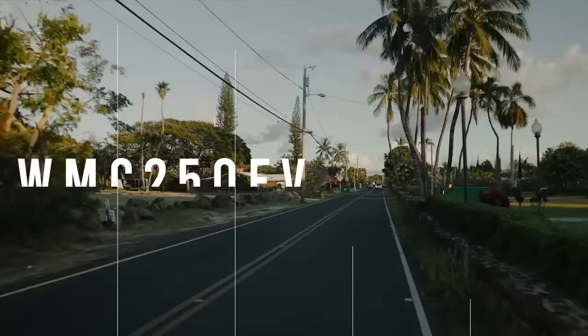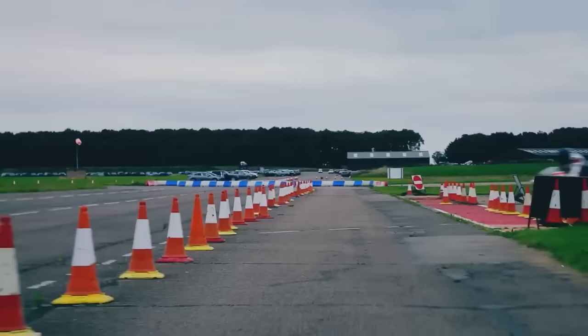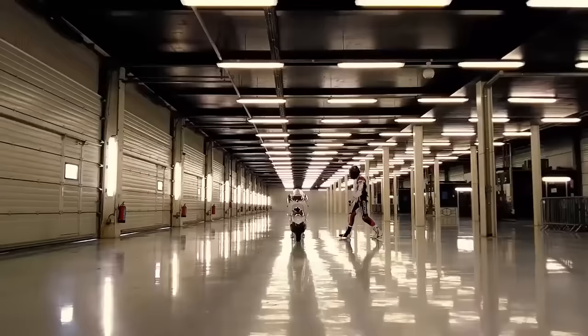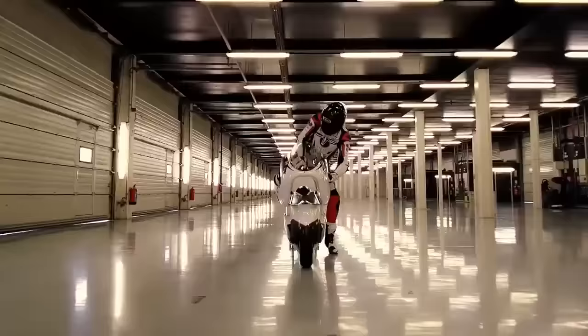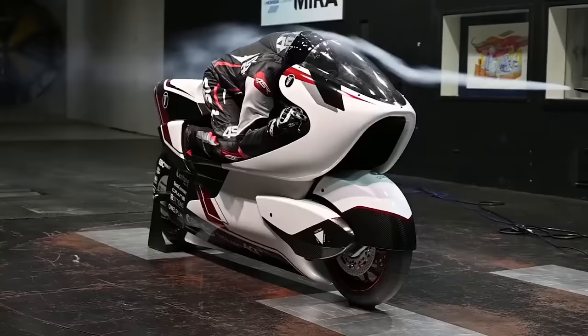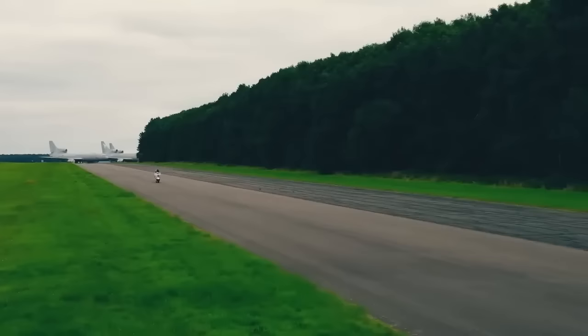Have you ever been bored while going 250 miles per hour? Neither have the creators of the White Motorcycle's concept WMC 2050 EV. This aerodynamic marvel has one striking feature that separates it from other e-motorcycles: a giant hole-shaped V-air duct that runs beneath the rider and above the frame. This feature decreases wind drag by up to 70% and assists in achieving a top speed of 250 miles per hour.